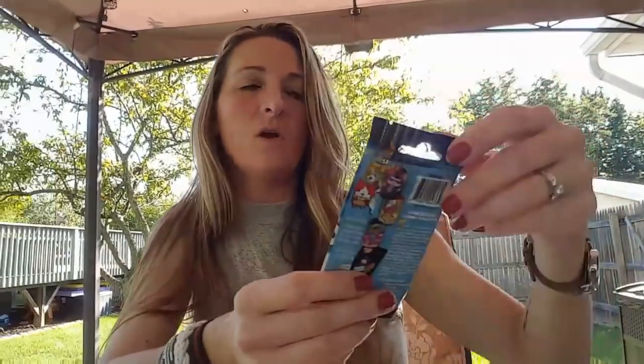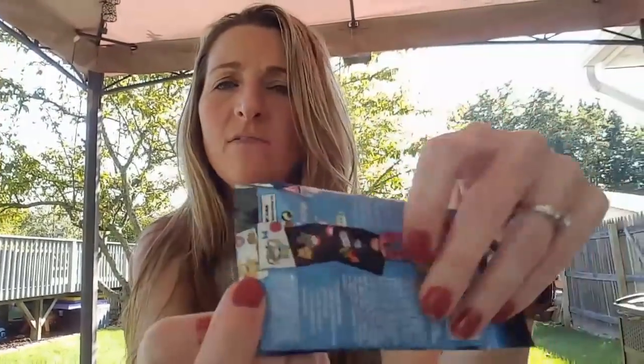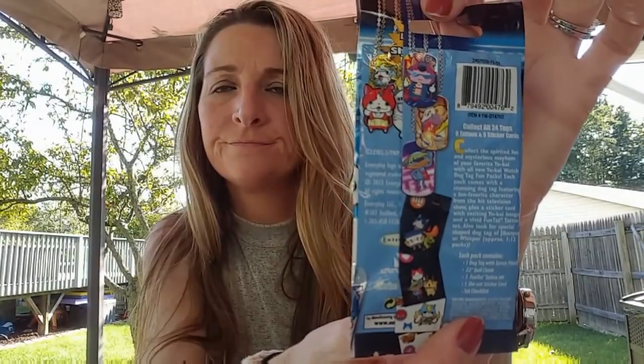I picked up one of the Yo-Kai Watch dog tags. Alex loves dog tags — he has so many hanging on his wall. So for a dollar, I picked up one of those for him.